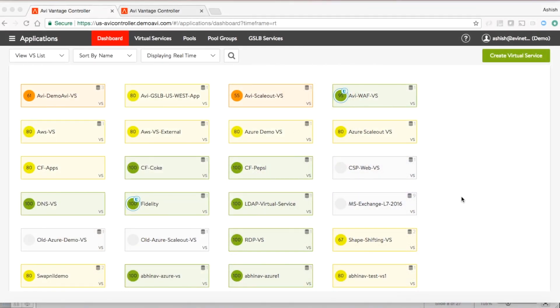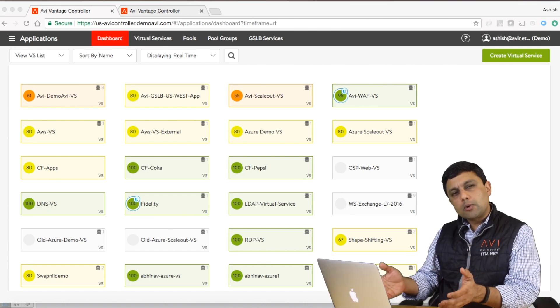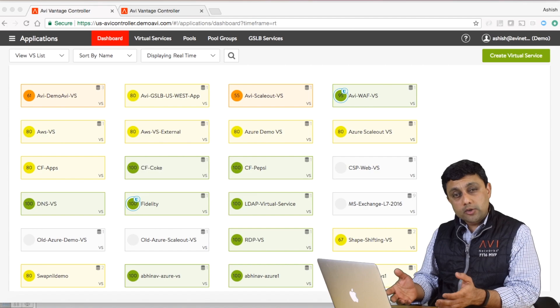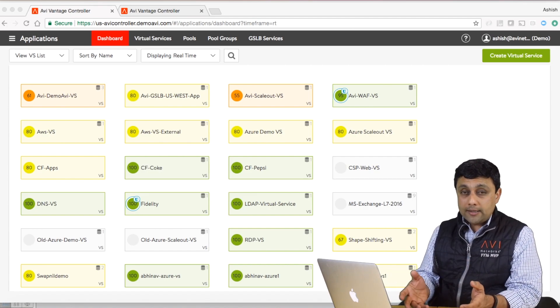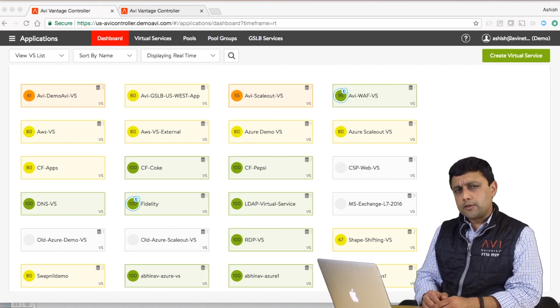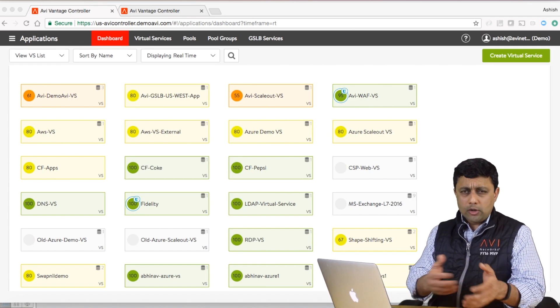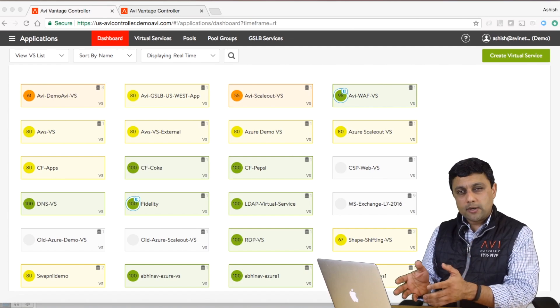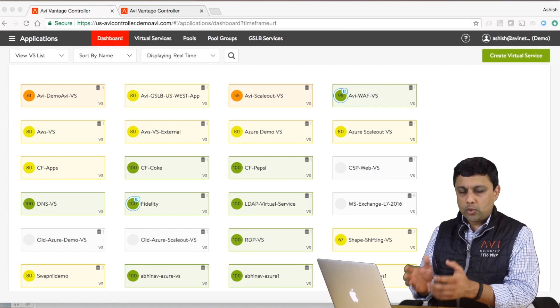When I log into the Avi dashboard — the Avi console — the first thing you see is the application dashboard. Each application has an associated health score showing whether application performance is doing well, if there are any security concerns, any abnormalities, etc. It's a very different dashboard than traditional load balancers — we're not showing you how many load balancers are up or down, we're showing you how your apps are doing, which at the end of the day is what you care about.